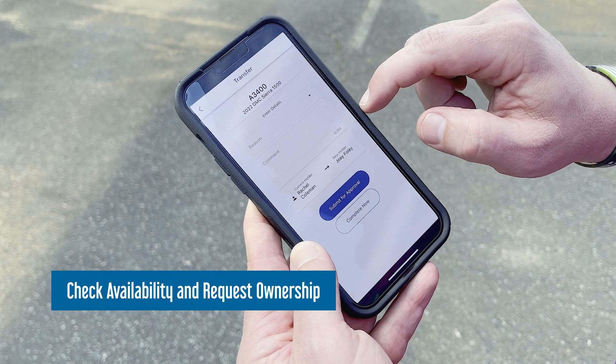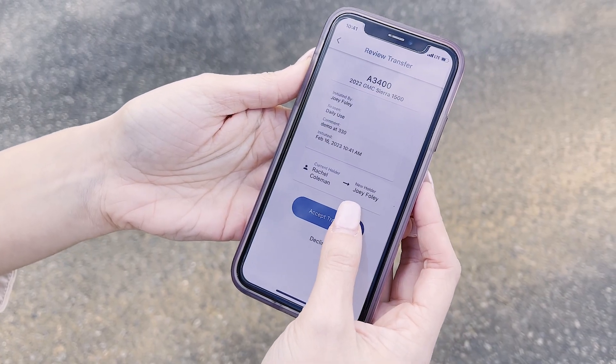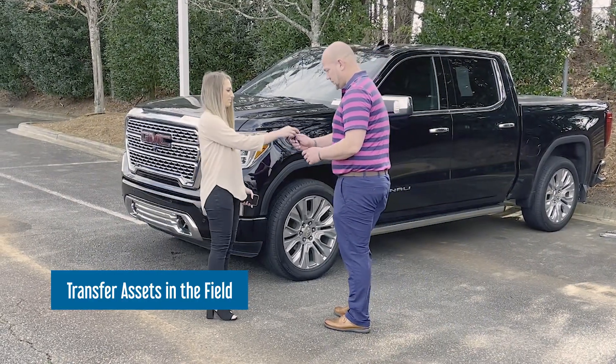contact the current asset holder to request they transfer ownership. The current holder can then approve or deny the request and physically hand over the asset in the field without ever going to the cabinet.